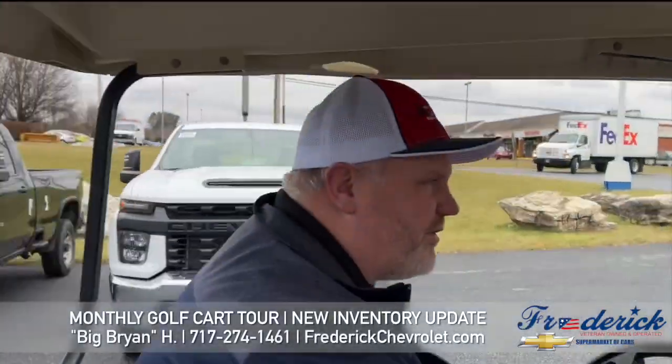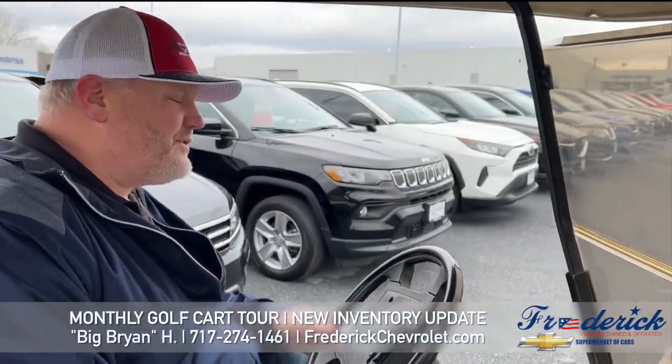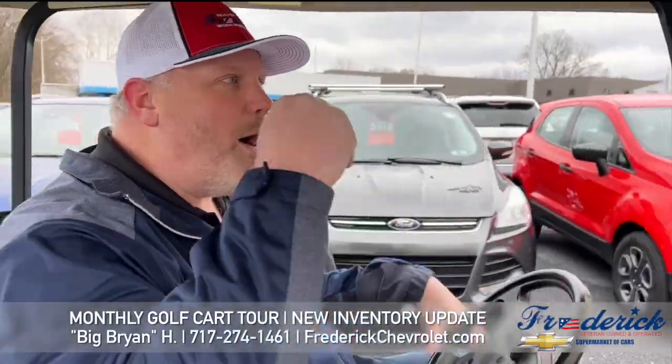That's what we have going on for new. You can come find us at FrederickChevrolet.com — that's our website. Or call us at 717-274-1461. Ask for Big Bri — I'll be able to help you with any of these cars on our lot. Have a great day, enjoy the weather, and go Birds! Woo!